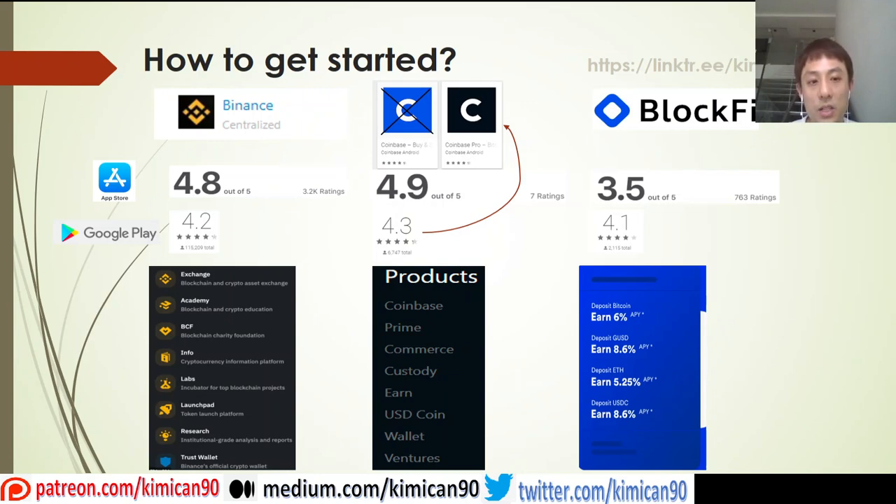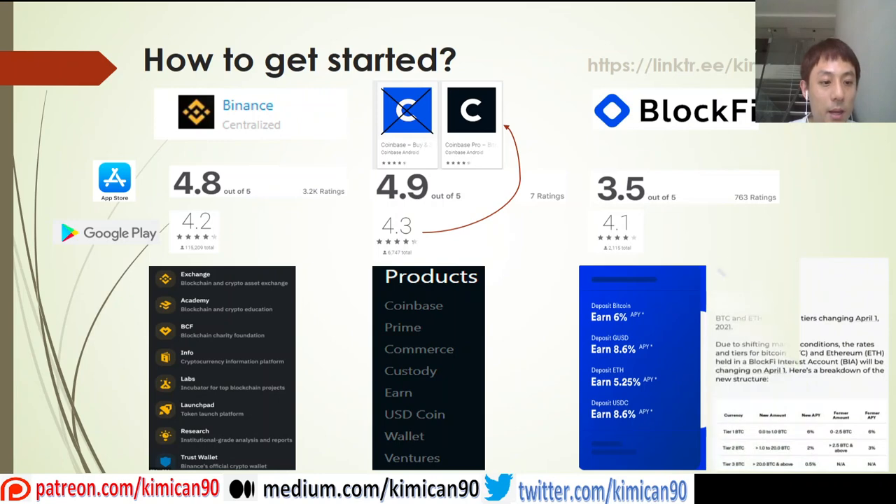Bear in mind that BlockFi made a recent change to their rates around April 1st — a halving — because a lot of people have entered this space to earn this interest. As more people come on board and get registered, the yearly interest rate will reduce as well, since it won't be sustainable to maintain the higher rates.